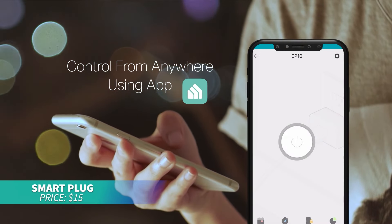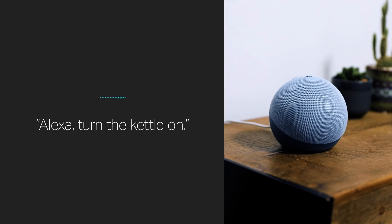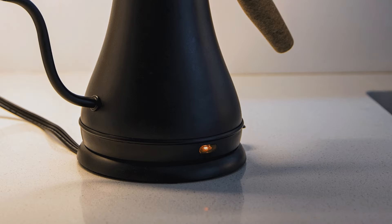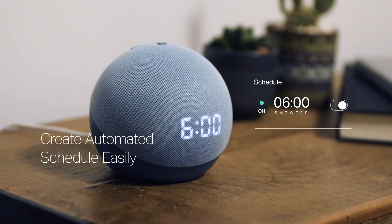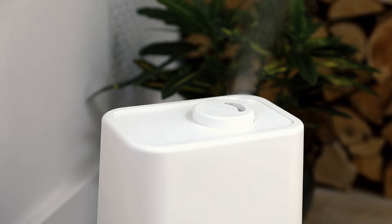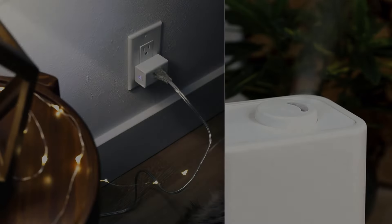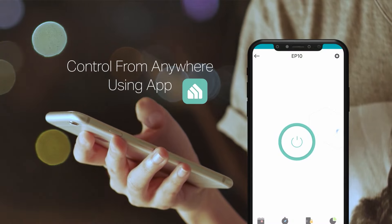Want to control your devices with ease? This compact smart plug, compatible with Alexa and Google Home, offers voice control and connects via 2.4 GHz Wi-Fi for quick setup. You can schedule appliances to turn on or off automatically and control them from anywhere using your smartphone. The UL certified plug guarantees reliable and safe operation.